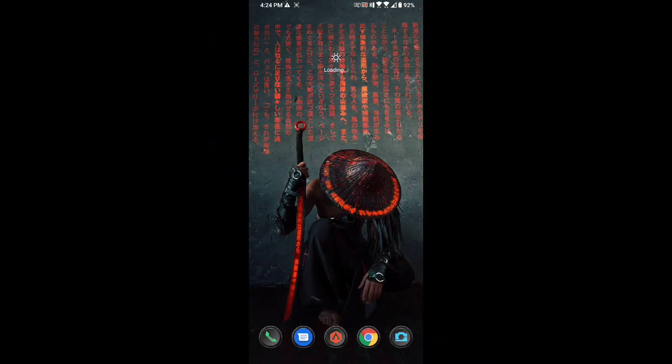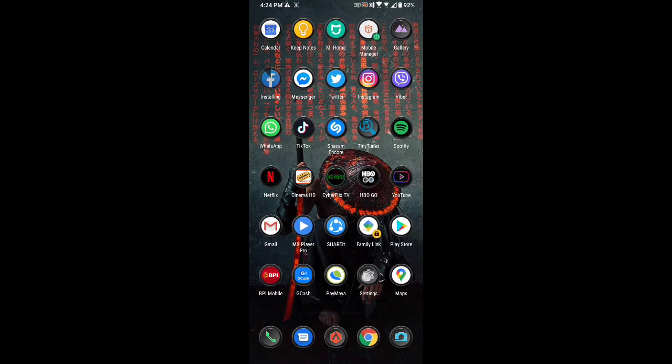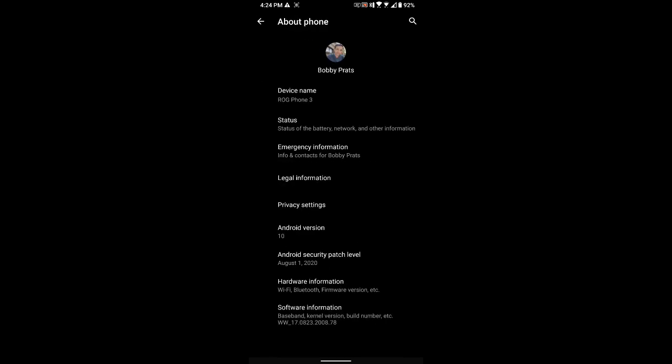We restarted already. Let's just wait for the notification — system update successful. We can click OK now. We can check our version under Settings > System > About. There we are, we're at 2008.78. This is the latest version for our ROG3.